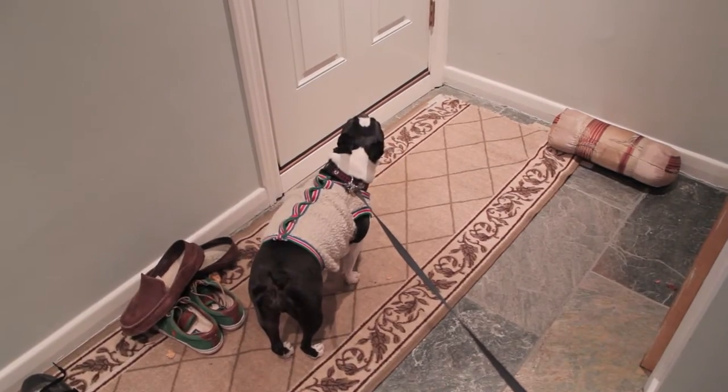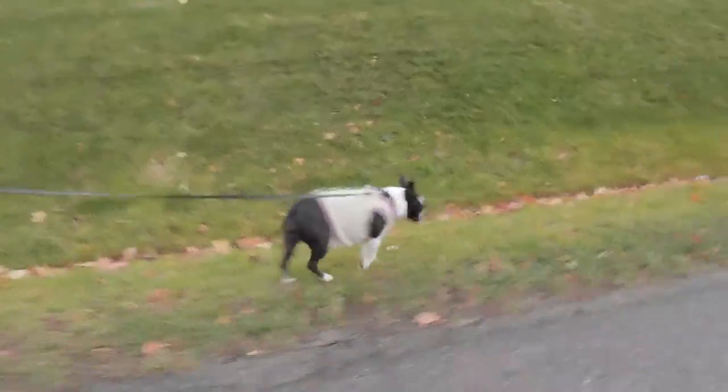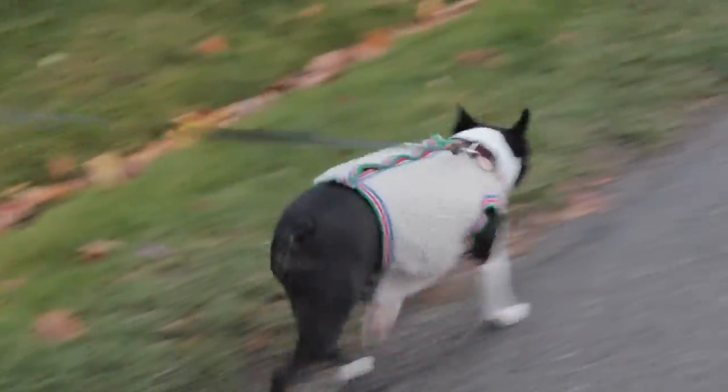We're just about to take Molly for a little bit of a walk. This is a little lamb coat that my mom made out of one of our old jackets when we were kids. This is the third dog to use it, and I don't think that she enjoys it very much.